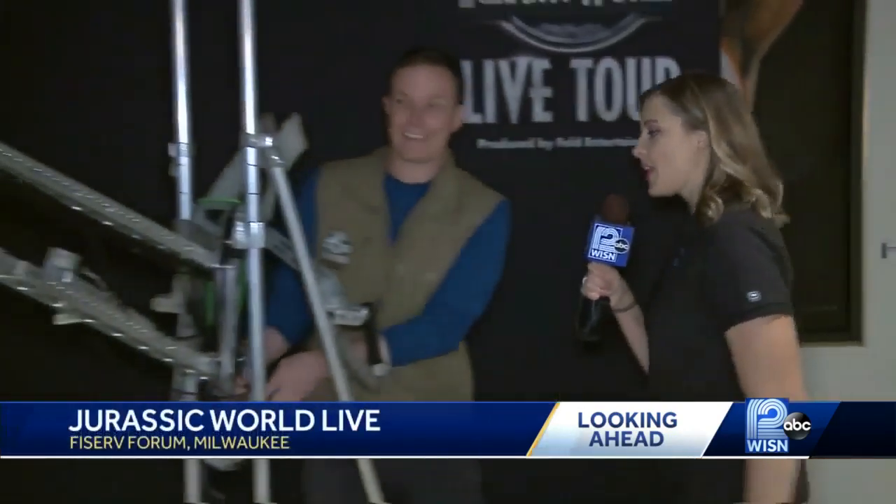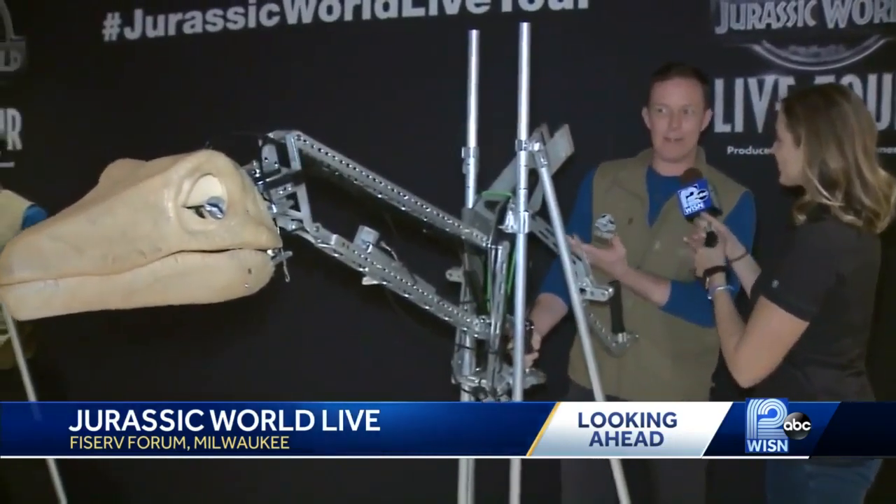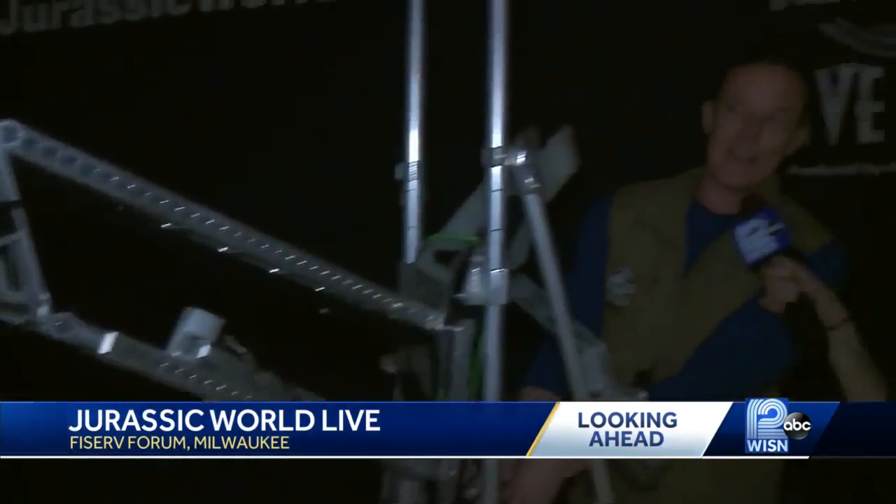Hey guys, meteorologist Lindsay Slater here, back at Fiserv Forum. This is Jurassic World Media Day. I'm back with AJ Peterson, the performance director. And this is one of the areas you have set up for us. Yeah, this is a dino rig.